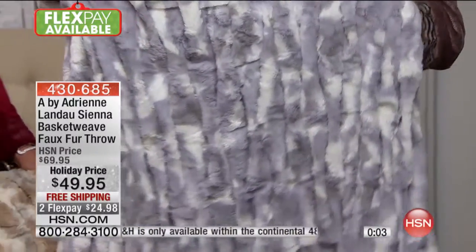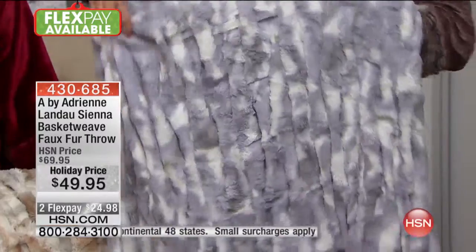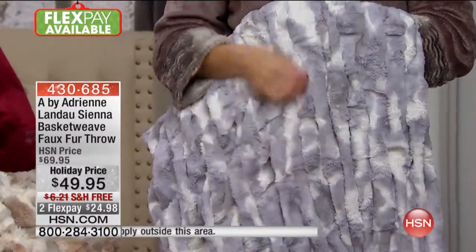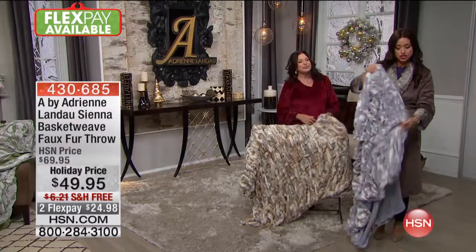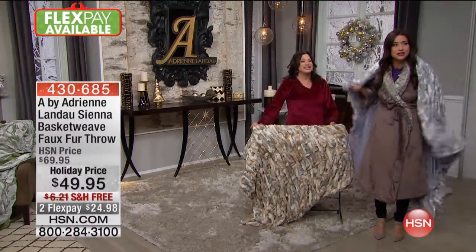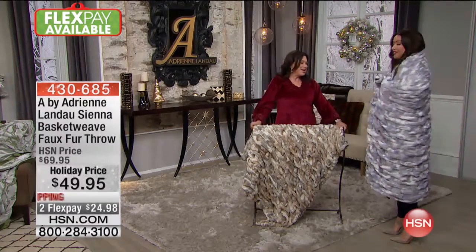They're absolutely beautiful — and these are the pieces that when your friends come in your house it's so inviting, not formal. It's just a way of welcoming people. 50 by 60 inches, machine wash, throw them in the dryer — they're so easy to care for. Two flex payments of $24.98 with free shipping and handling. We've got more gifts coming up from Adrian, so stick around.